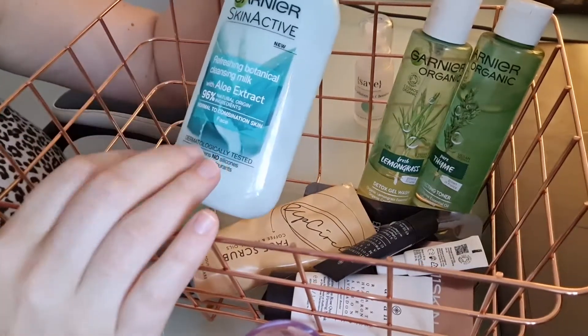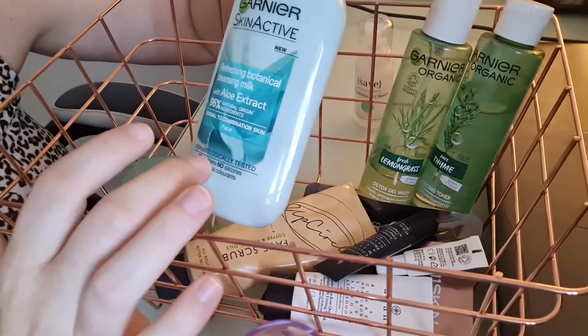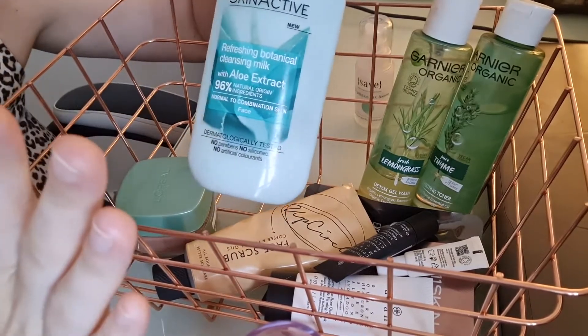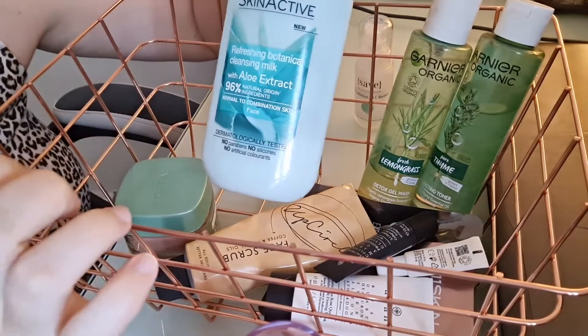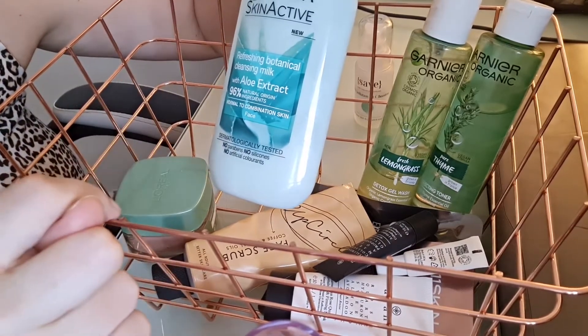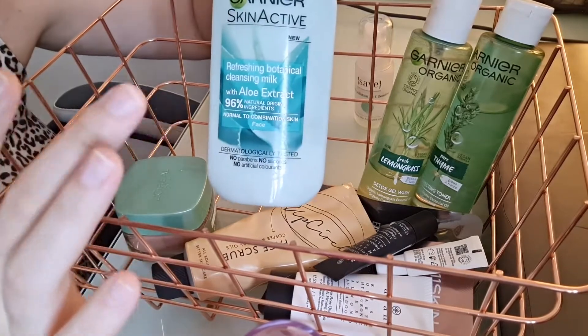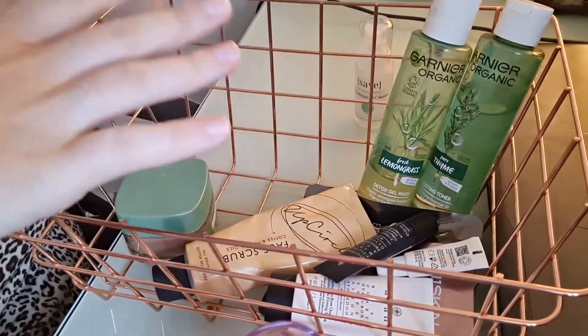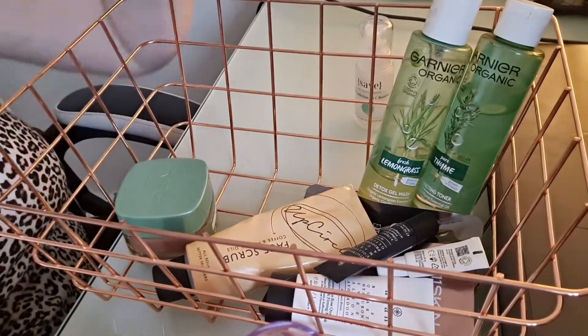This one I used a little bit and I'm going to take it out. This is the Garnier Refreshing Botanical Cleansing Milk with Aloe Extract — it's a lovely product. I don't particularly like their other milk cleansers but this one I don't mind. I'm going to take it out of rotation but it was all right.